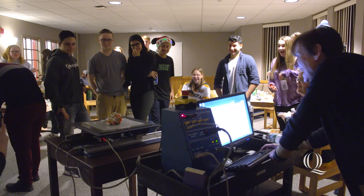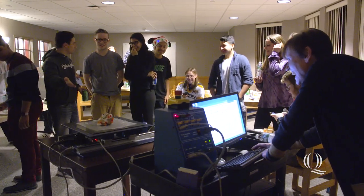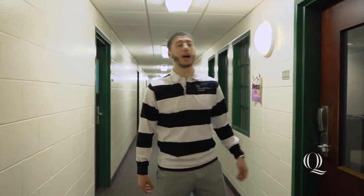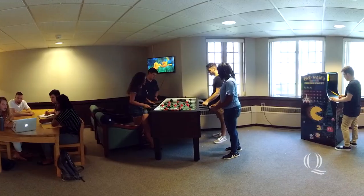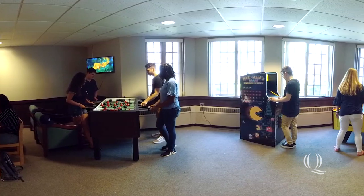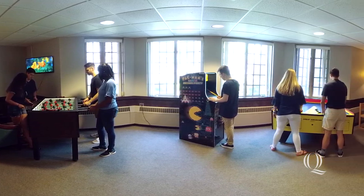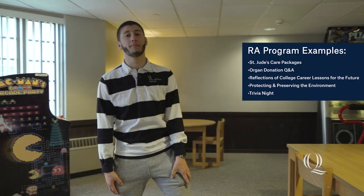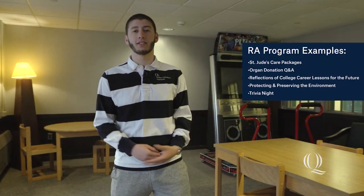In this hallway, we have the engineering LLC. One of the cool things about Commons is it's the only residence hall that has a game room, and that's located in Commons 126. Some of the games we have in here are foosball, knock hockey, and even an original Pac-Man game. Residence assistants usually host their events in here, so definitely come by and check it out. It's also just a nice spot to relax, hang out, and study.